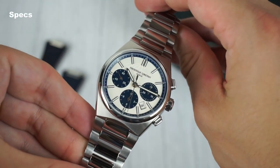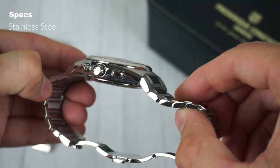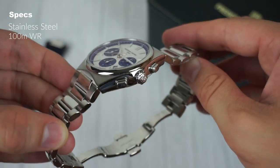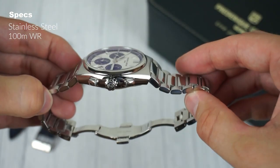The watch is manufactured from 316L stainless steel with a tasteful combination of polished and brushed finishes. Embracing its sports watch character, the Highlife offers a water resistance of 100 meters, although the crown and chronograph pushers aren't screwed down and the case back is secured by just four screws.